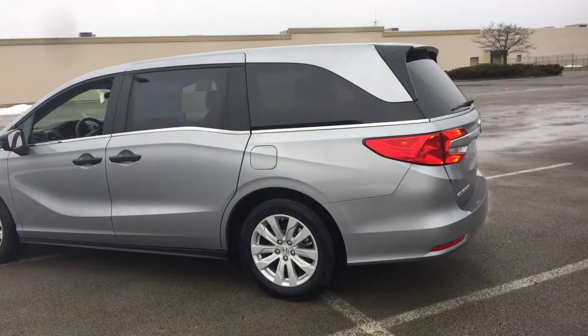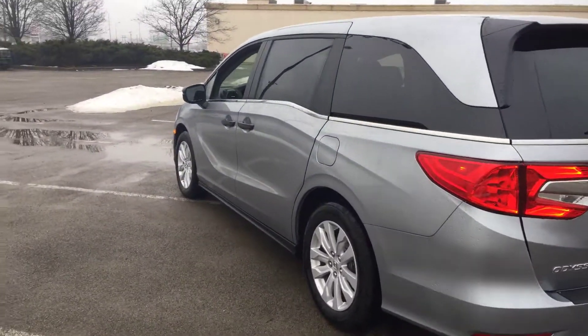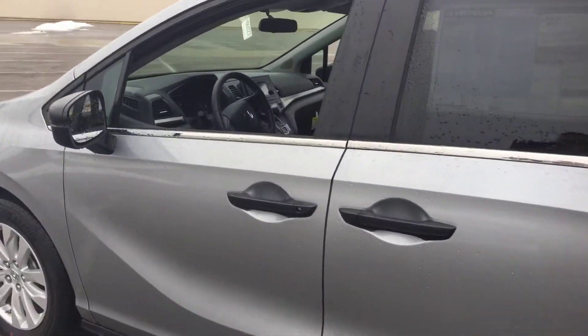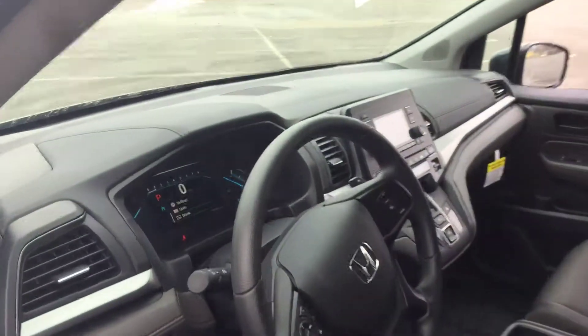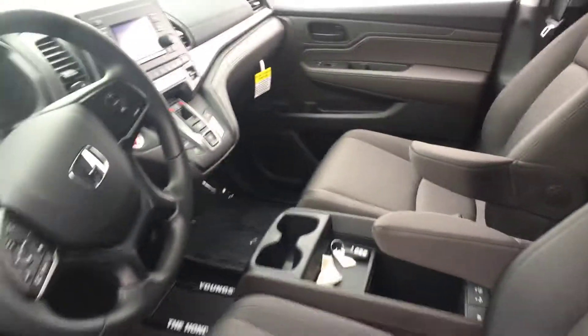The car is equipped with a 3.5 V6 complemented with a push-button 9-speed transmission. Lots of nice equipment in this van with accommodations for seven people.